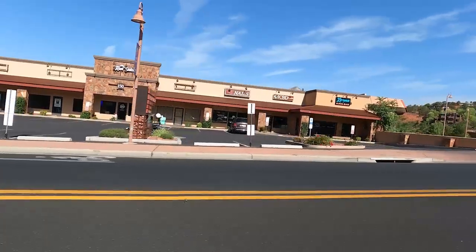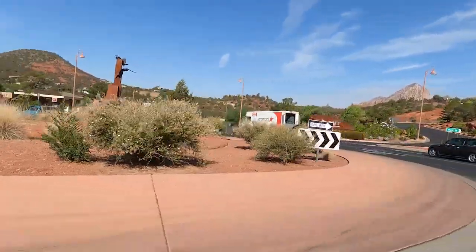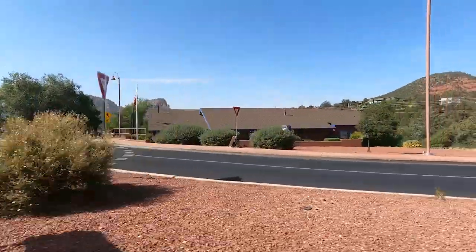Right now I am approaching the Y intersection. The Y is the main roundabout of Sedona — if you go right you'll go to uptown and Flagstaff, and if you go left you go to West Sedona, which is where we're going right now. During tourist season the Y gets very backed up because tourists aren't always familiar with how to navigate the roundabout. In March, April, and again in October and November there can be a lot of backup at the Y. So here we go, we're heading into West Sedona right now.